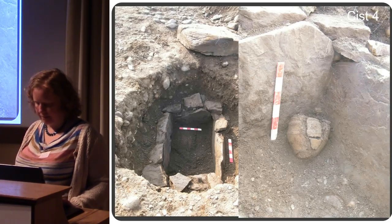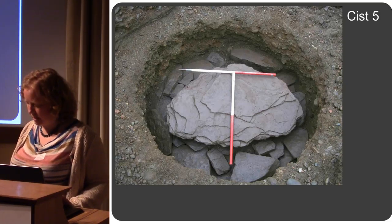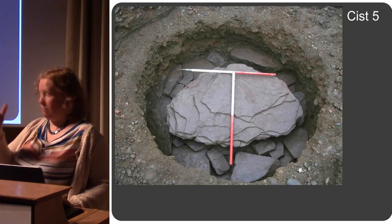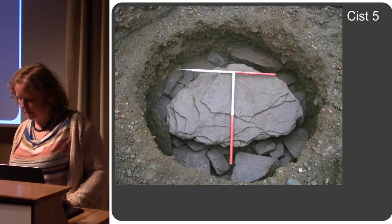The final kist is the most spectacular one, roughly in the centre of the cemetery. Again it looked like a large stony pit on the surface, but there was a massive capstone in there. These ranging rods are a metre in length, just to give you a sense of the scale.